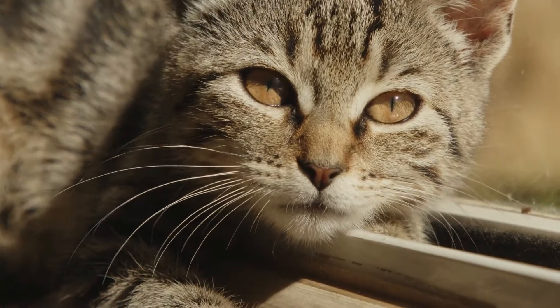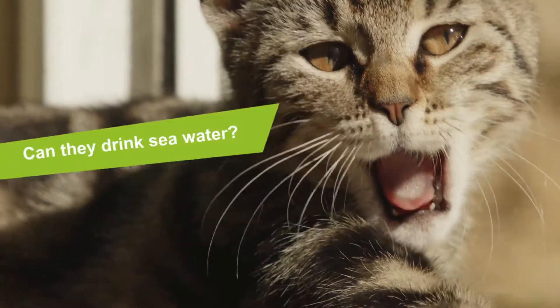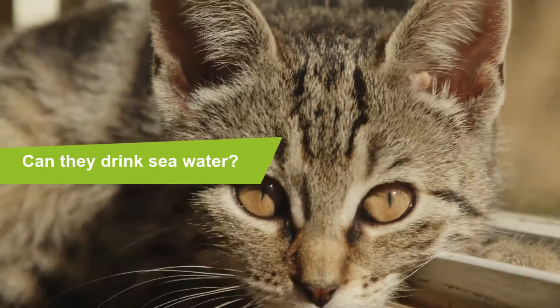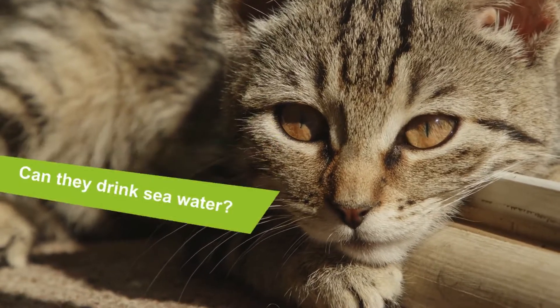Can cats drink sea water? Yes, cats can drink sea water. However, it does not mean that they should be allowed to drink it, as it is not good for them. Cats will not hydrate by drinking sea water. Instead, they will be prone to dehydration, as it contains high levels of sodium and chloride, or salt.